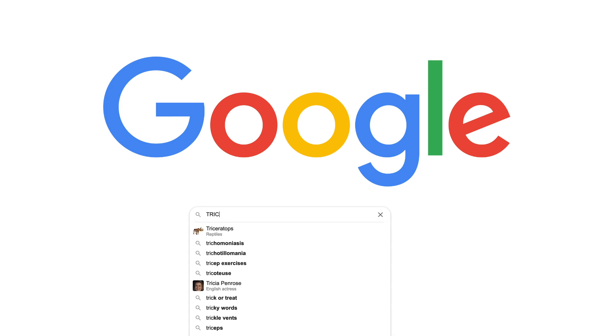What's up everyone? Welcome back to another episode of Google tricks. Today we're looking at some of the best Google tricks on Google.